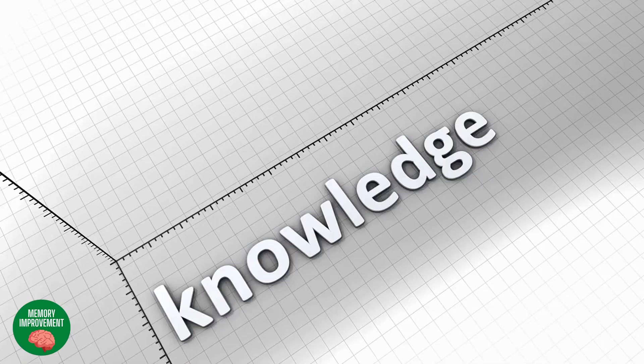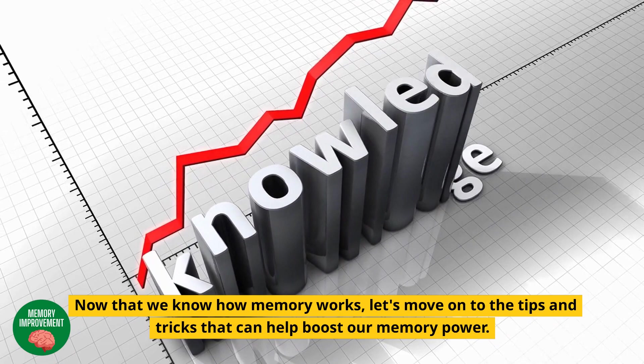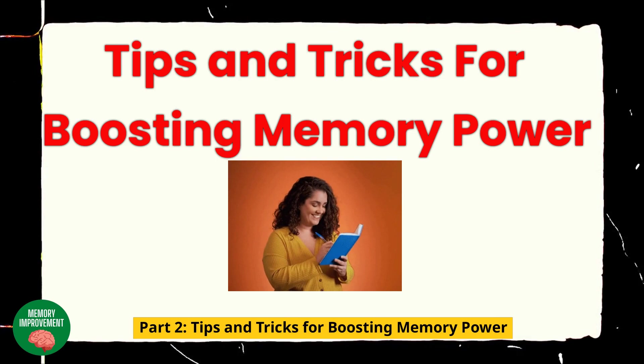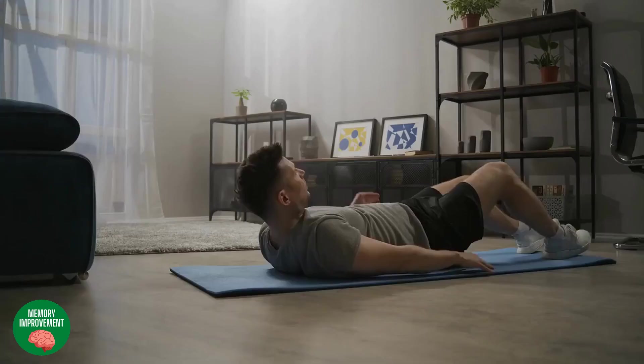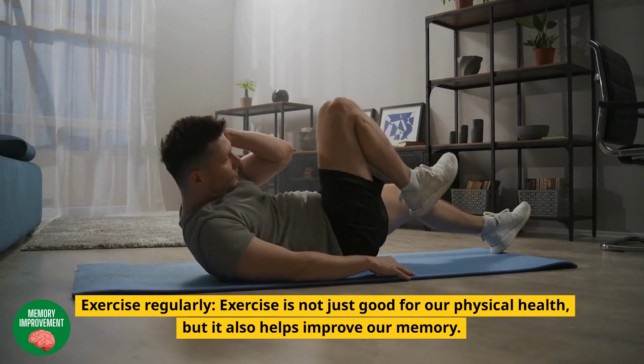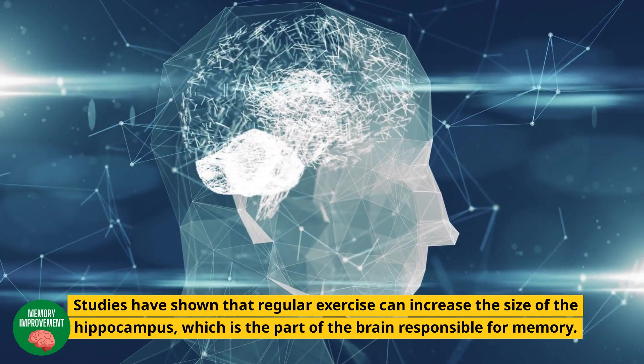Now that we know how memory works, let's move on to the tips and tricks that can help boost our memory power. Part 2 – Tips and Tricks for Boosting Memory Power. Exercise Regularly: exercise is not just good for our physical health, but it also helps improve our memory. Studies have shown that regular exercise can increase the size of the hippocampus, which is the part of the brain responsible for memory.